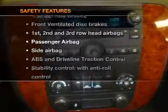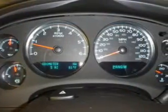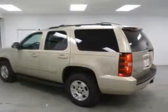rest assured knowing that these top safety components are included: front ventilated disc brakes, curtain head airbags, passenger airbag, side airbag, traction control, stability control, and daytime running lights.